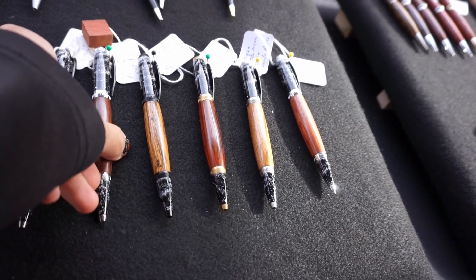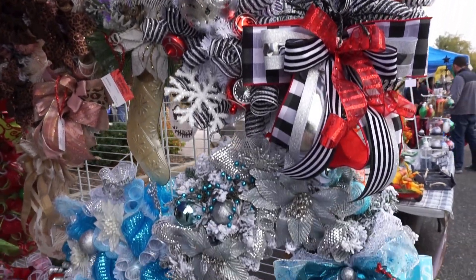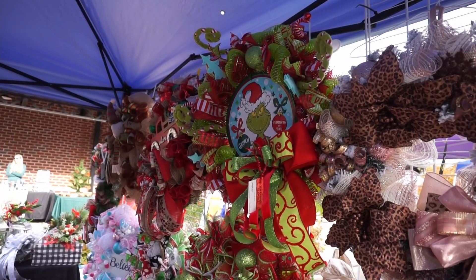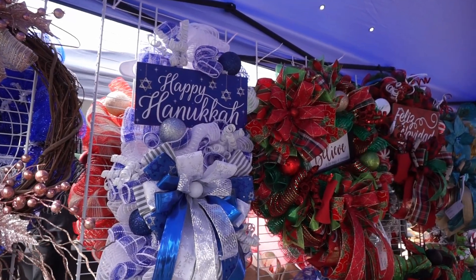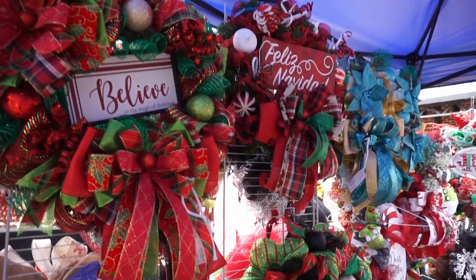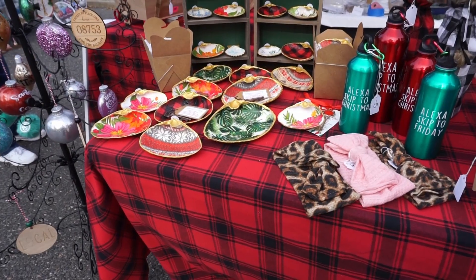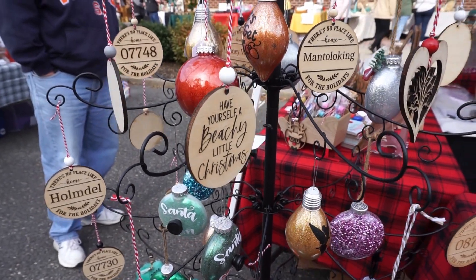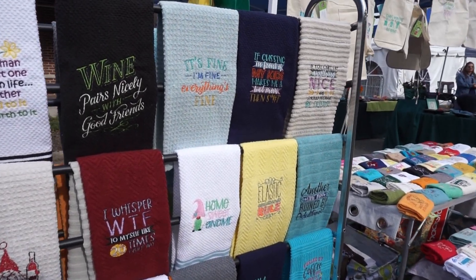This vendor makes wreaths and explained to me that she makes a wreath for every holiday that comes up during this season. On display there were everything from seasonal greetings — Christmas, Hanukkah, Kwanzaa — and since I had recently gone to the Diwali festival, I asked her about that and she said she sold a lot of Diwali wreaths last week. This vendor also had a lot of cute towels.